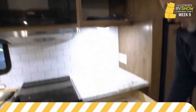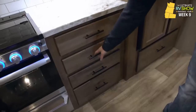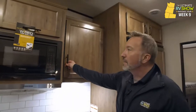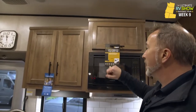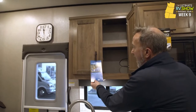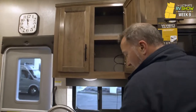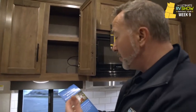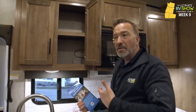Tons of storage all the way around with full extension drawers and solid construction. The unit is wired for solar with quick connects outside. Jayco brought in designer Stacy Stewart to design the interiors, so these aren't cookie-cutter floor plans — someone intentionally designed features like the unique quad bunk room with stair steps that you won't find anywhere else.